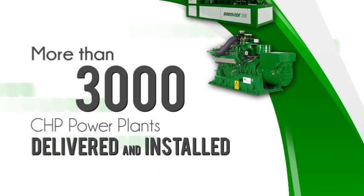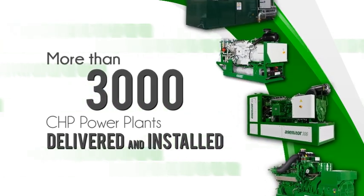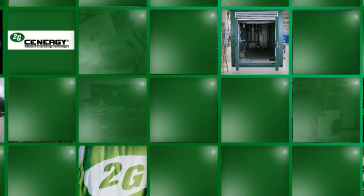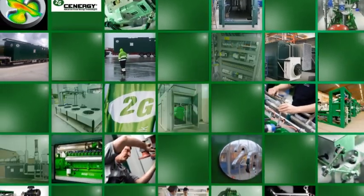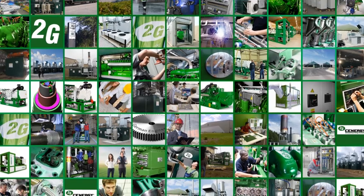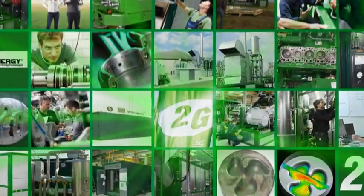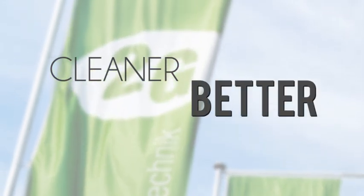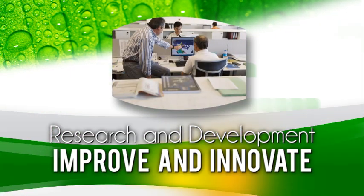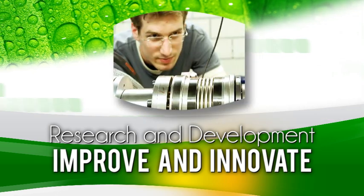With more than 3,000 combined heat and power plants delivered and installed as of December 2012, the 2G Group is a global leader in advanced cogeneration technologies. That's more than all of our North American competitors combined. We are the undisputed leader because we continually reach for cleaner, better, more cost-effective systems. Our dedicated research and development team is challenged to improve and to innovate every day. While we serve many customers, we treat each one thoughtfully.